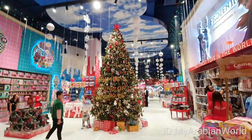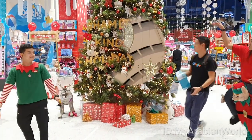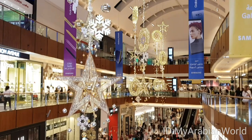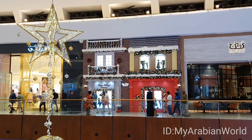For the holiday season, Hamleys Toy Store was given a wonderful festive overhaul, with in-mall decor as pretty as a picture, and plenty of insta-worthy set-ups at one's disposal, ideal to capture the festive season.